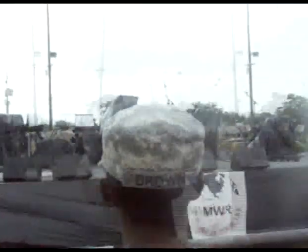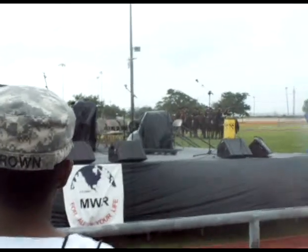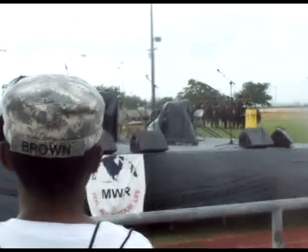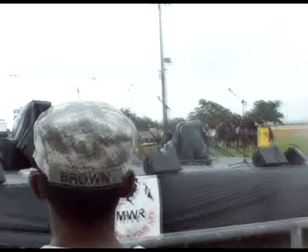First choice is the 1873 Springfield field carbine, which is the first choice because of its range of 200 yards. Next was the 1873 Colt Single Action Revolver, which was the trooper's favorite weapon due to its six-shot capacity.